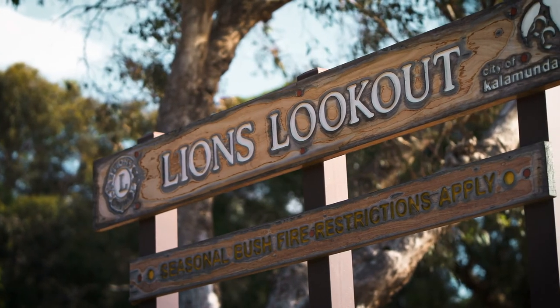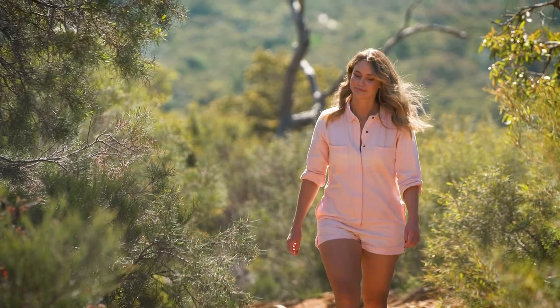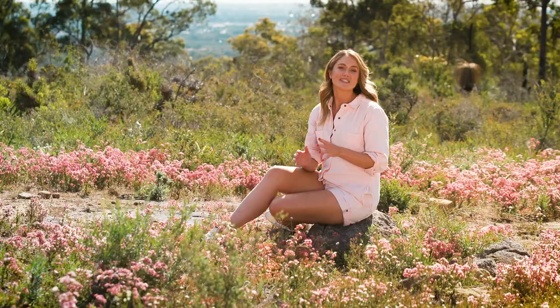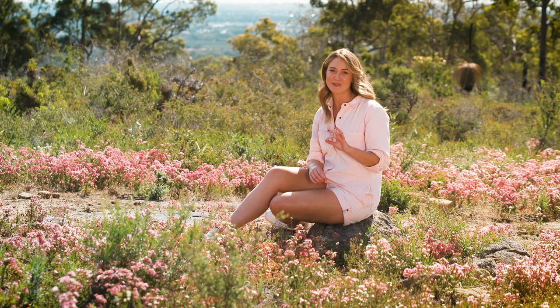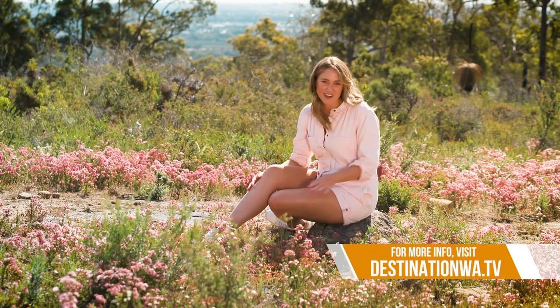The Lions Lookout walking trail is marked out, though make sure to download the Shire of Kalamunda's route description and map to help you along the way. There are some steep descents and taxing climbs, so some bushwalking experience is recommended — but you have to take it from me, it is all worth it. Just take a look at these beautiful wildflowers.